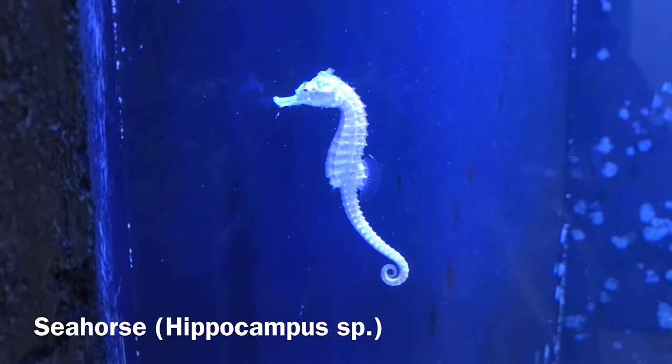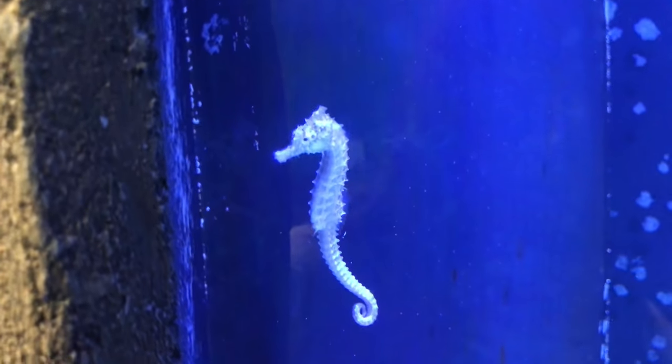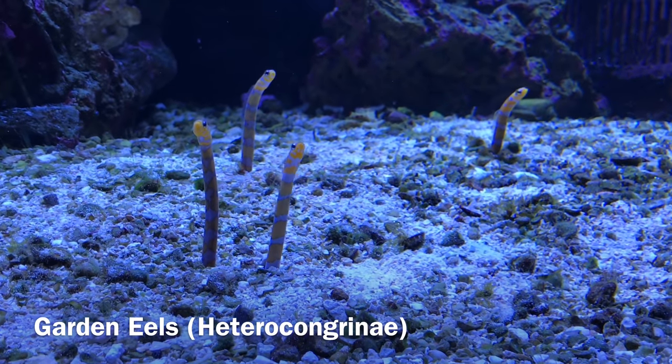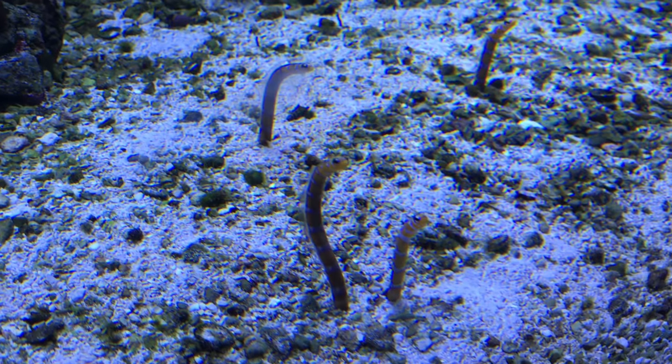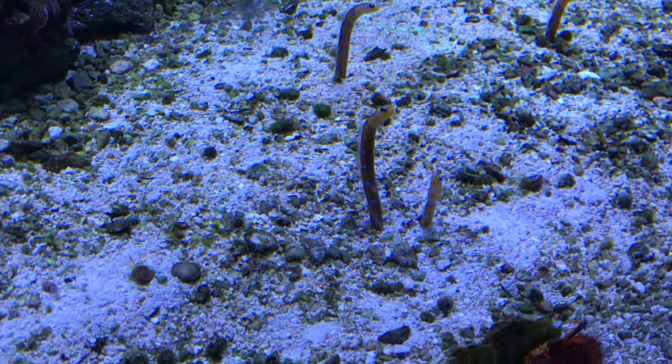They had a large exhibit with some seahorses in it, which are one of my personal favorites — a fish I'd like to keep someday. And then a large tank with some garden eels in it. Garden eels have got to be one of the most bizarre marine fish. It's like a fish that wants to be a plant.